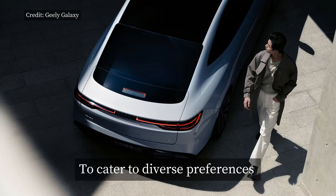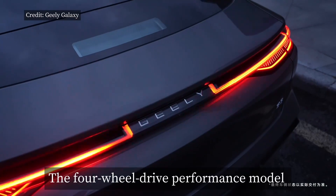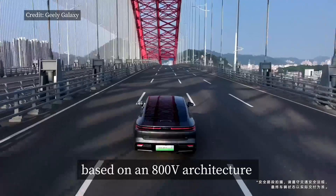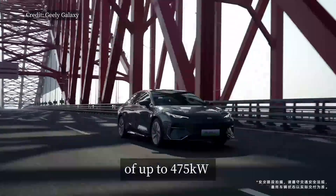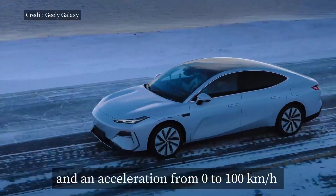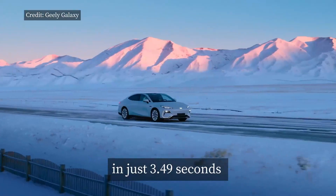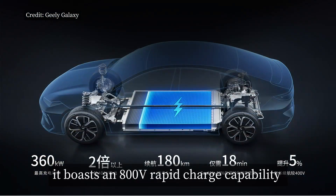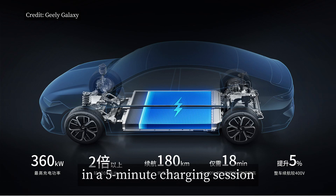To cater to diverse preferences, the Galaxy E8 offers both 400-volt and 800-volt versions. The four-wheel drive performance model, based on an 800-volt architecture, features a combined power output of up to 475 kilowatts and acceleration from 0 to 100 kilometers per hour in just 3.49 seconds. Furthermore, it boasts an 800-volt rapid charge capability, providing 180 kilometers of range in a 5-minute charging session.